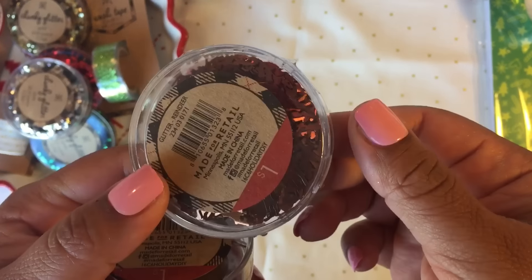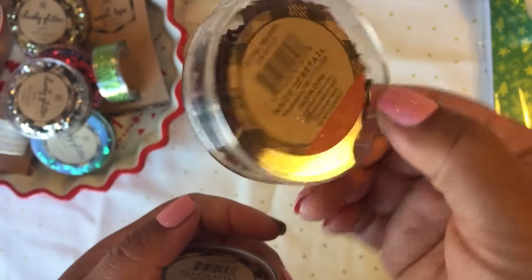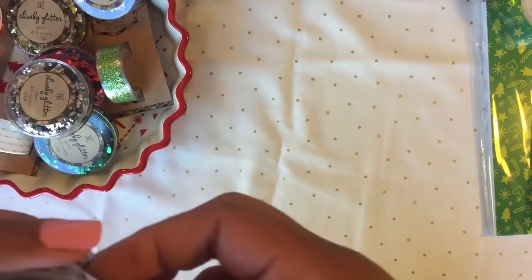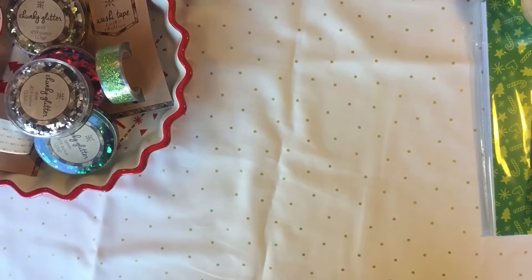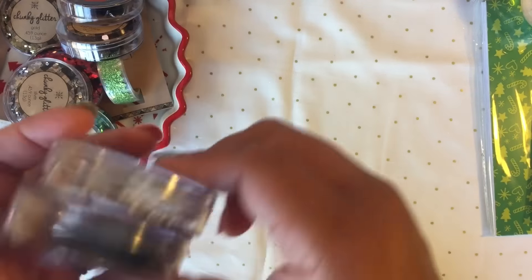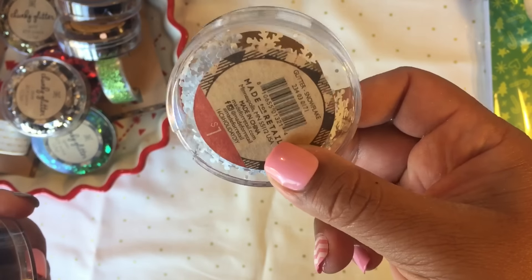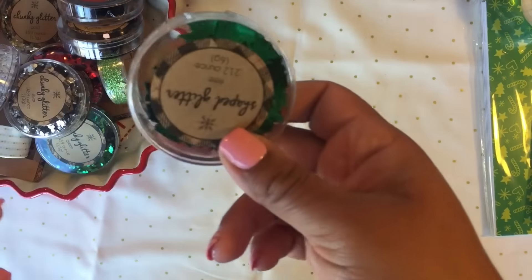I got some little confetti — this is reindeer confetti. Oh my gosh, I accidentally got two of the same one, so I'll probably take one back. Then these are snowflakes and these are trees — so cute.